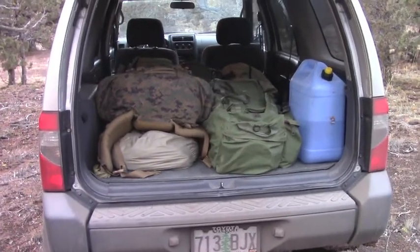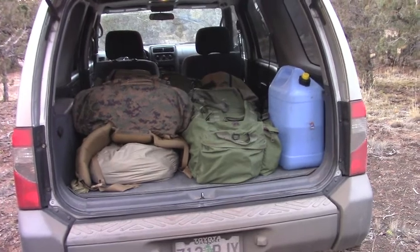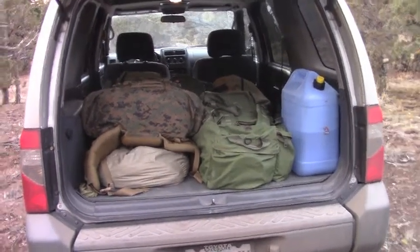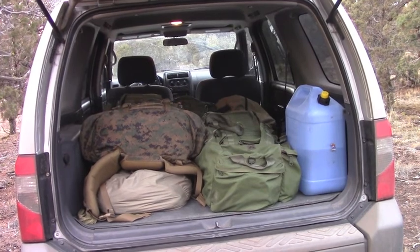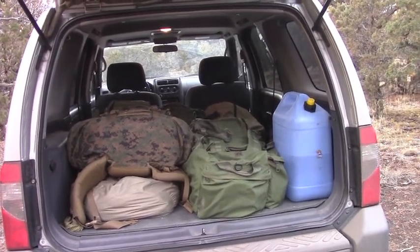The three components of my vehicle loadout are the ILB-E pack, the Eagle Industries loadout bag, and that six-gallon jug of water. It's important to note that that's basically all of my camping gear. So if I go camping with somebody, I grab those three things and that's all of the camping gear I need.